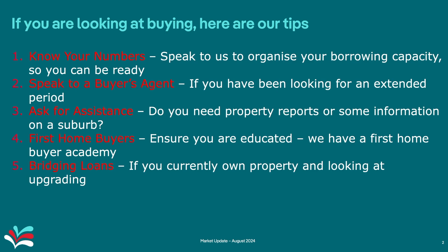Bridging loans: if you currently own a property and are looking at upgrading, consider a bridging loan. We have another video on our channel that covers what bridging loans are, so please do check that out. And don't procrastinate — if you can afford it, do it now. One thing is certain: when we see interest rate decreases, the amount people can borrow increases, which directly correlates to asset prices or property values. So if you can afford it, do it now.